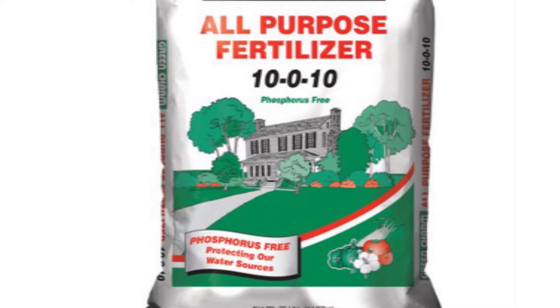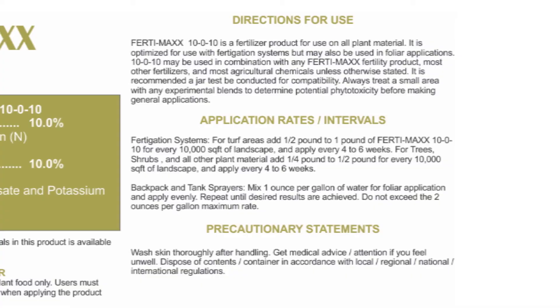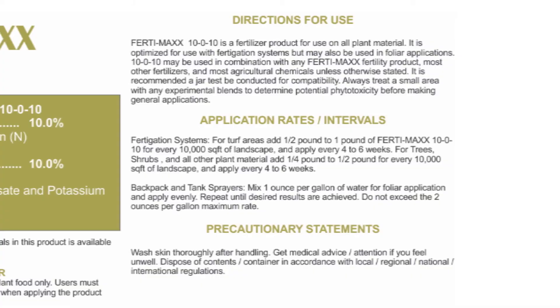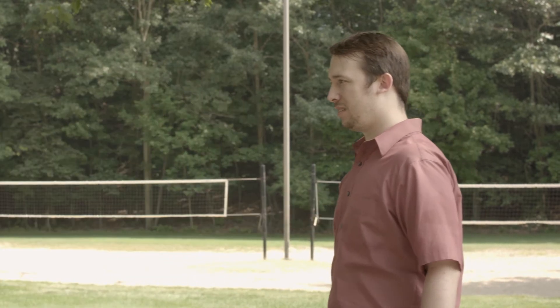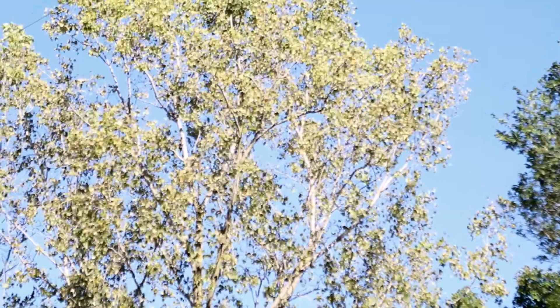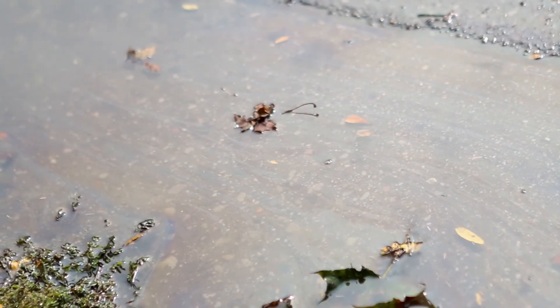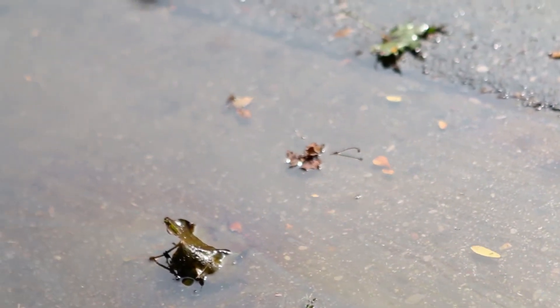With fertilizers, you have to consider a few things. They must be applied according to state and local laws, and always to the application rate specified on the label — only the lowest effective amount, not more. Make sure wind speeds are low so you don't blow the stuff all over the place, and make sure it's going to be dry for a few days — otherwise the rain will wash it all away.